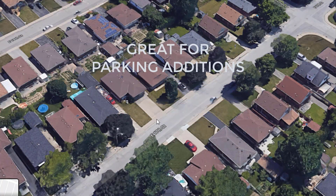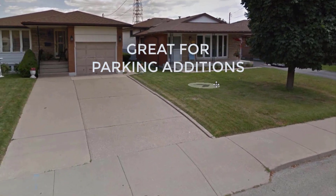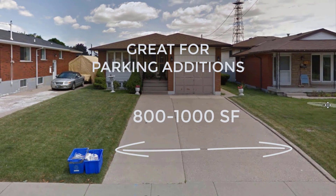Because of its lot sizes, it's generally easier to accommodate additional parking spaces for second suite occupants. The best bungalows for conversions are the ones that are roughly 800 to 1,000 square feet in size.